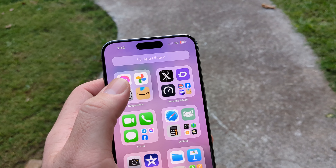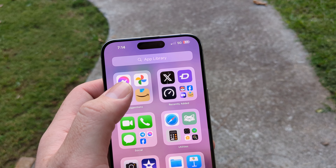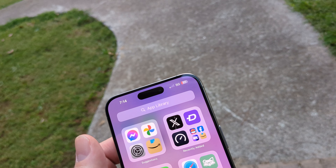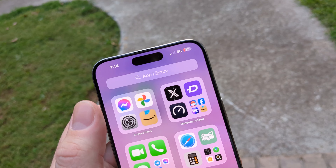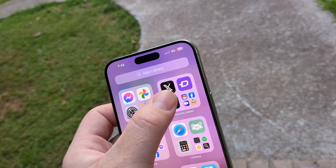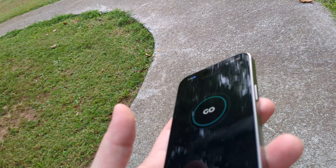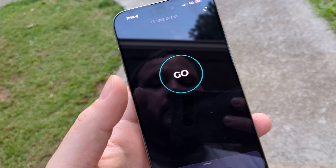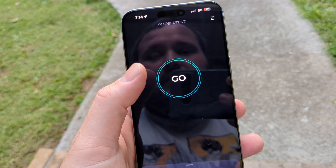I've been using it all day. I charged it all the way up this morning at like 10:30 and I've been using it hardcore — heavy. Pictures, speed tests, just everything you can think of. And it's insane.